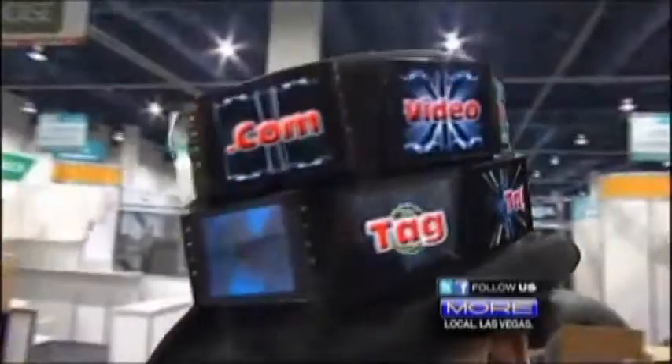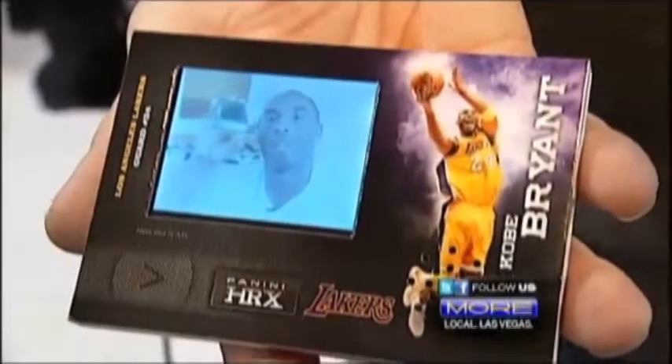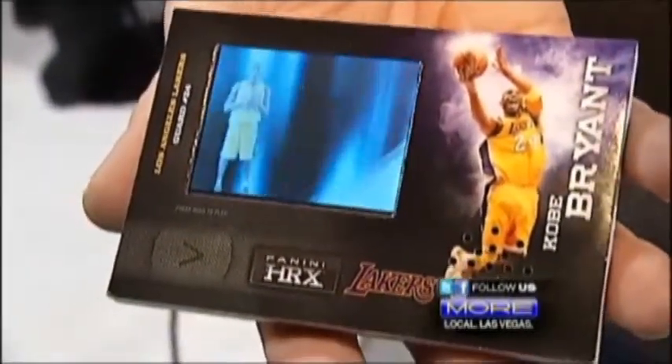From there we went to belt buckles, wristbands, Rihanna's World Tours using it throughout the US and Europe, and then we came up with our video trading card. Kobe Bryant and Blake Griffin came out with these last year with Panini.